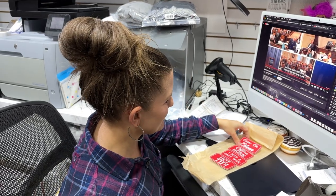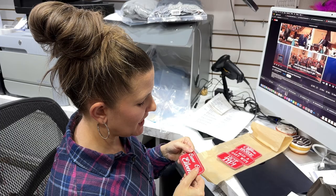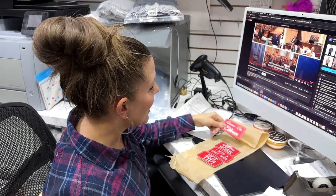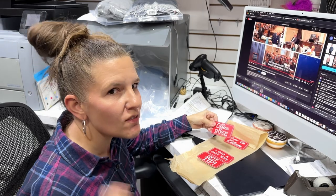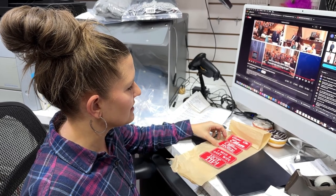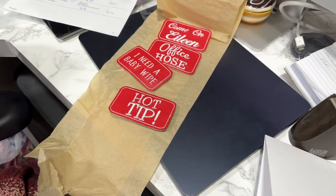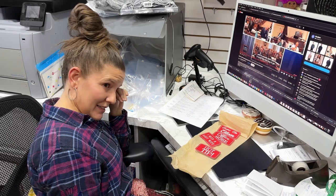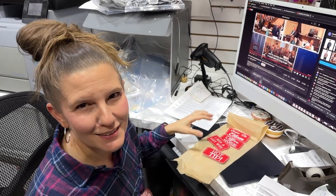We just got a package from Shannon — look at these amazing things she makes. They're embroidered leather magnet patches. This one says 'Come on, Eileen,' and there's also one that's actual Hustle Couple merch. Shannon, do you have a website? You could make money selling these. Leave a comment below if you want Shannon to make these.